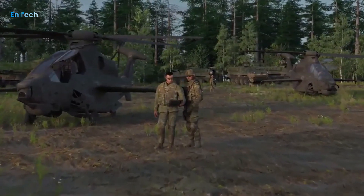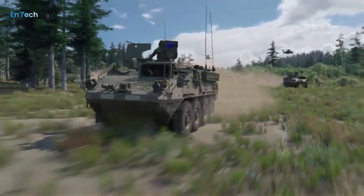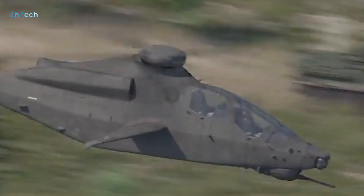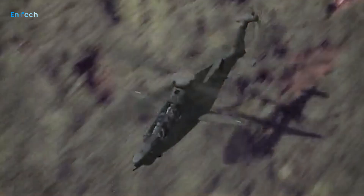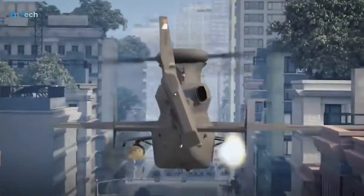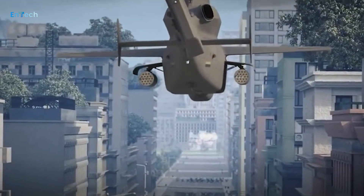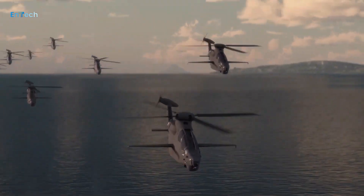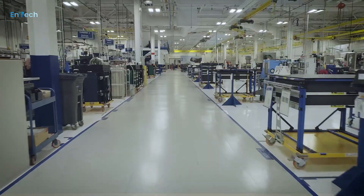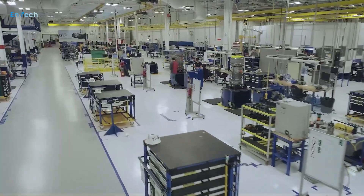He and Bell are betting that simplicity will make Invictus a more reliable, easy-to-maintain, and ultimately cheaper option. They believe those benefits will appeal to decision-makers in the Army who may be wary of operationally untested technology. By contrast, competitor Sikorsky has proposed for FARA its latest design in the X-2 family, the Raider X.